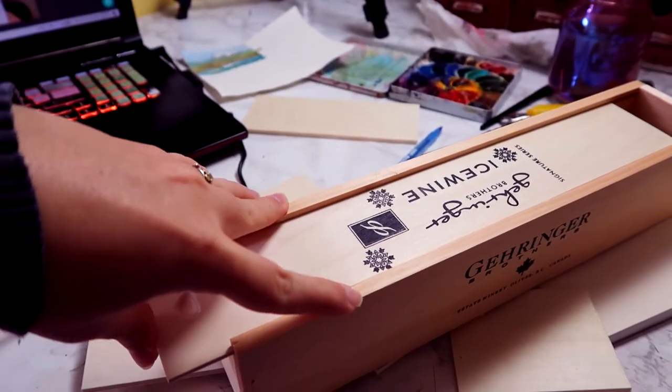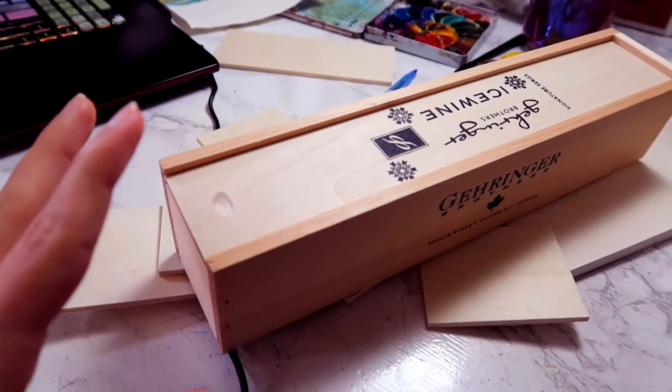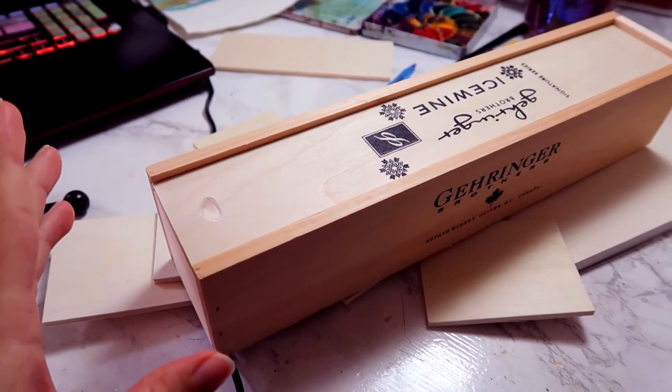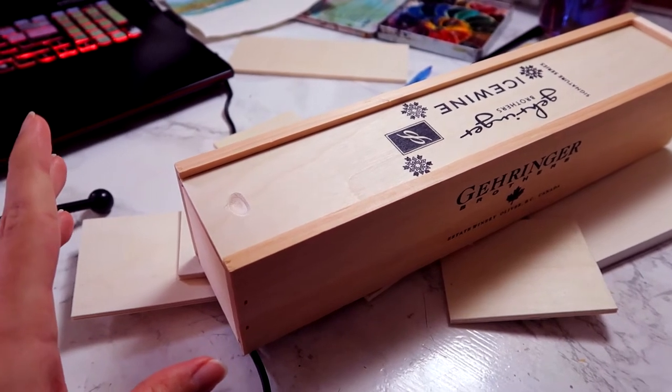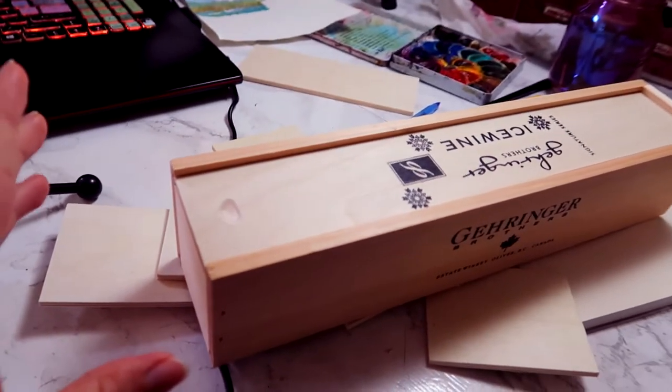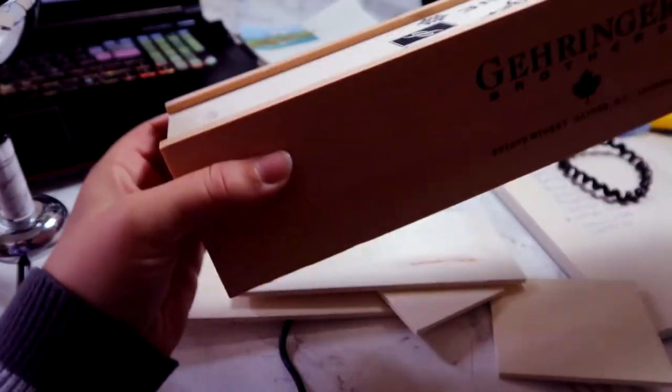What would I use this for? What would I put in this? If I had something that would go in a box, then I must not be using it — because otherwise it would be out and I'd be using it. It's dangerous. What should I do with this box? It's heavy.